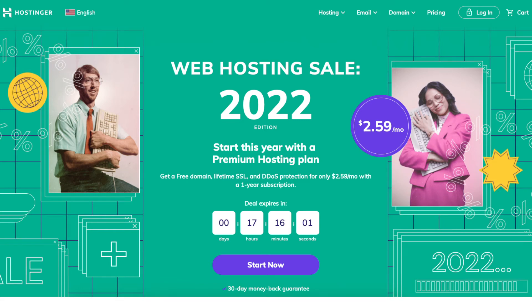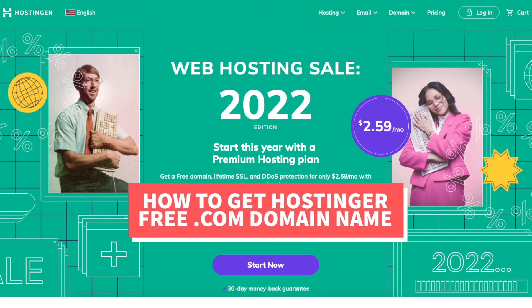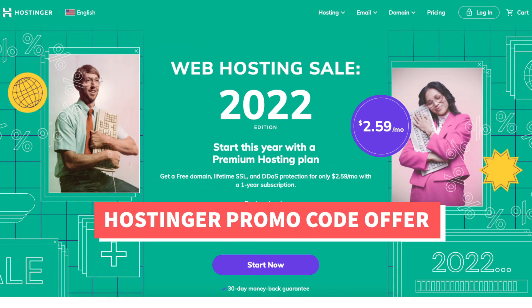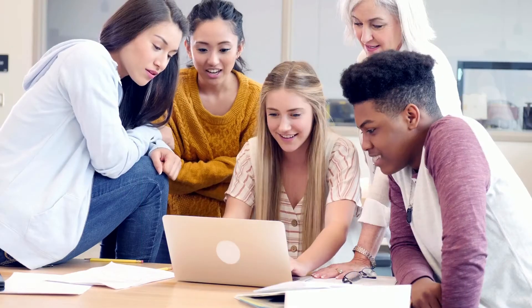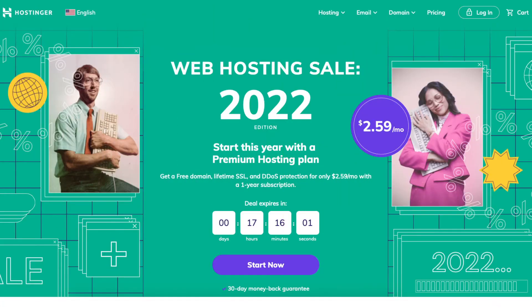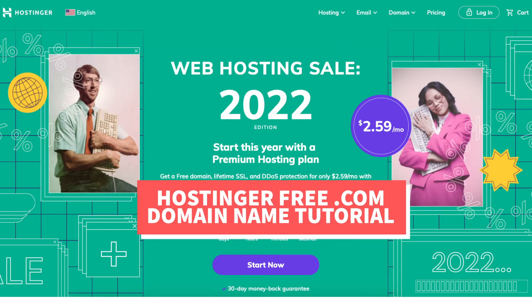In this video I'm going to be going over how to get a free .com domain name from Hostinger step by step. I'll also be providing you with a Hostinger promo code to enter at checkout so you can save some money on your Hostinger hosting. You will get up to 86% off Hostinger. Let's get started with the Hostinger free .com domain name tutorial.